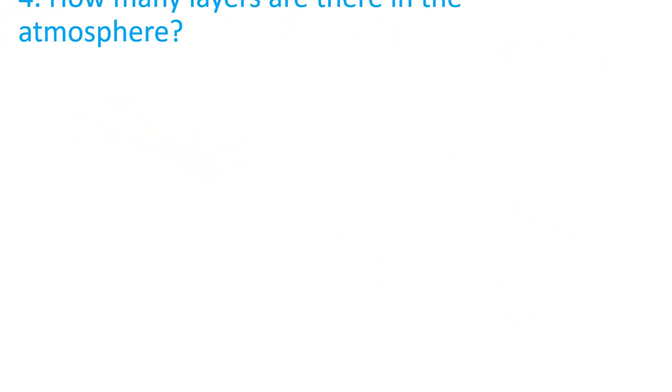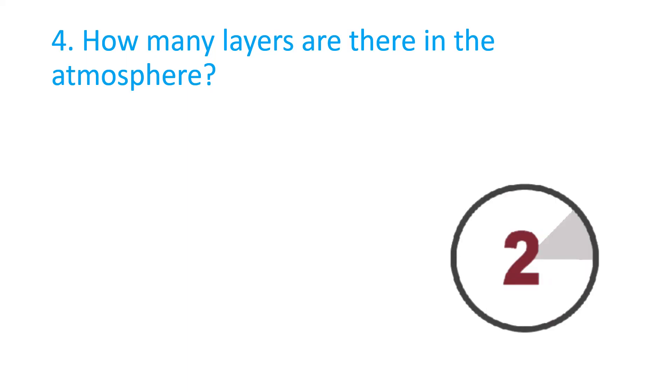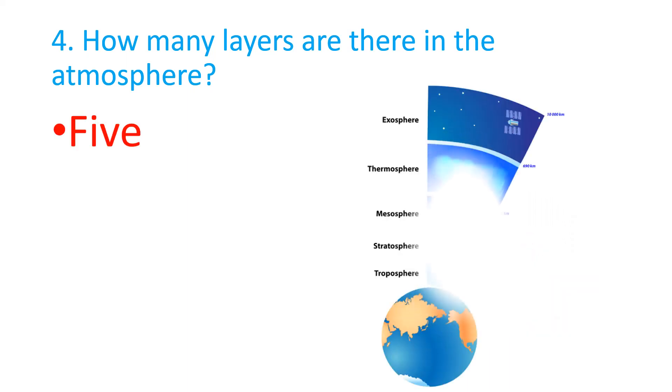How many layers are there in the atmosphere? The answer is five.